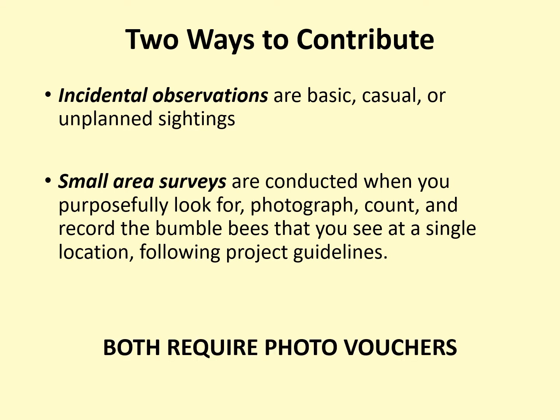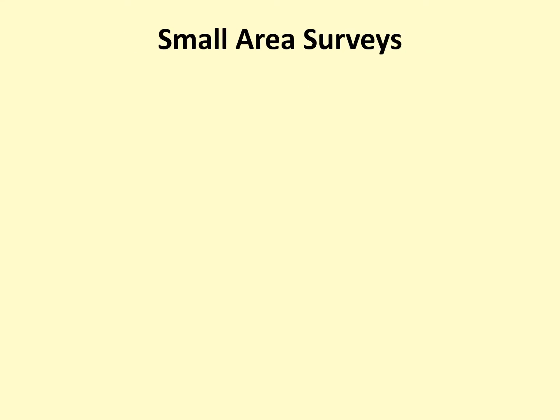Both types of observations require photo vouchers — meaning the photos of the bees that you submit online — and both can be conducted either alone or in a small group. However, we encourage pairs or small groups for small area surveys rather than working alone if at all possible. In this video, we will focus on how to conduct small area surveys, as they require specific steps that incidental observations do not.